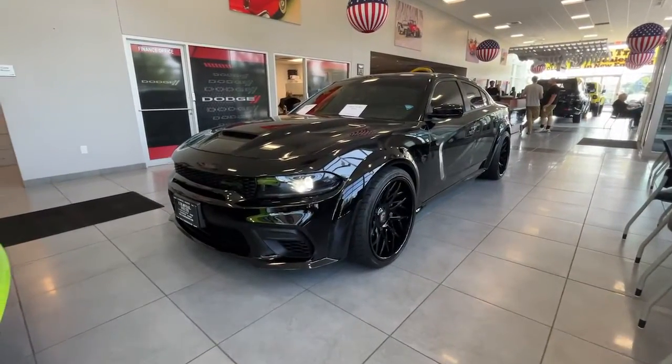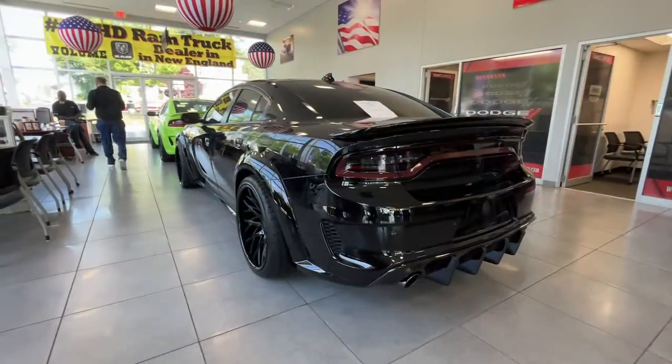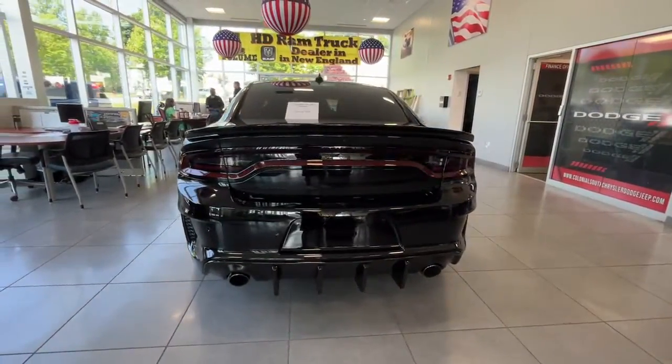This could be the car for you. The 2022 Dodge Charger. With less than 5,000 miles on the odometer, this vehicle stands out from the rest.